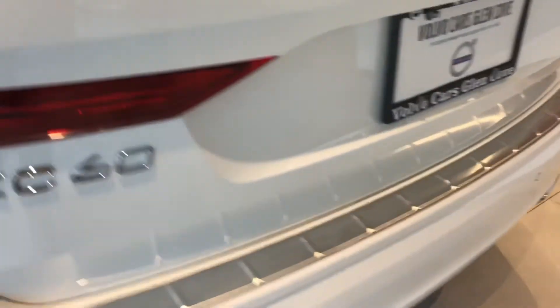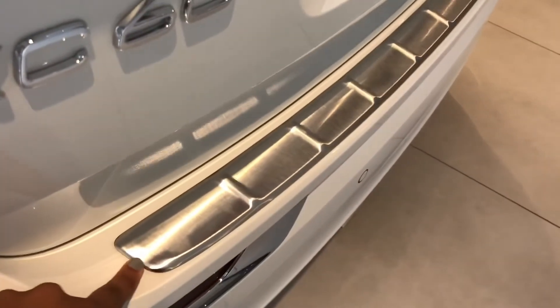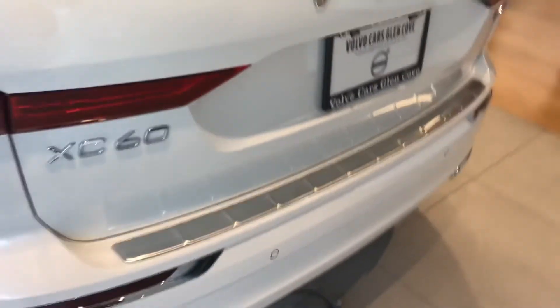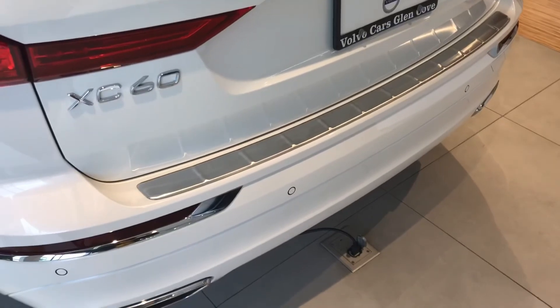Back in the showroom now — I want to show you the back of the XC60 to explain the difference between the bumper and the optional steel cover. The protection package only comes with the rubber mats. The steel cover I'm showing you is an added accessory — it does not come with the protection package. This is your bumper, and this is the steel cover that is optional.